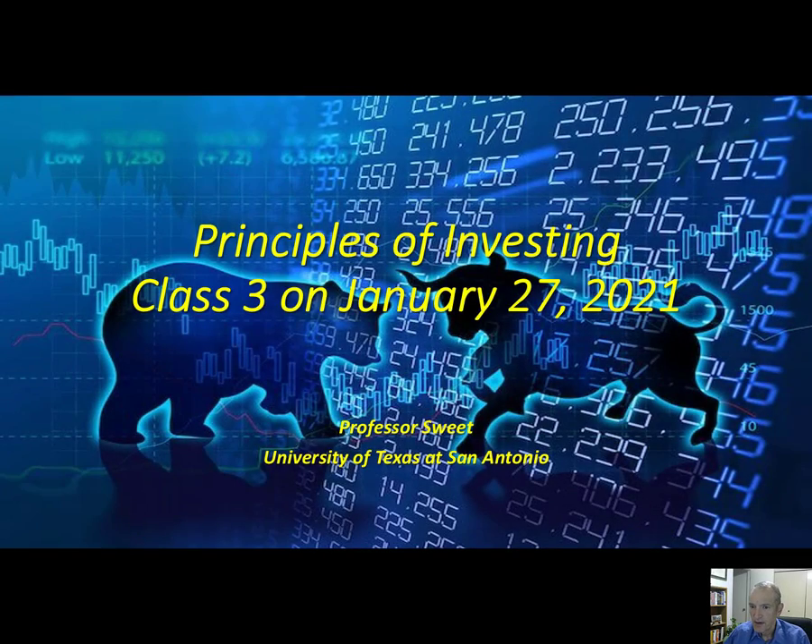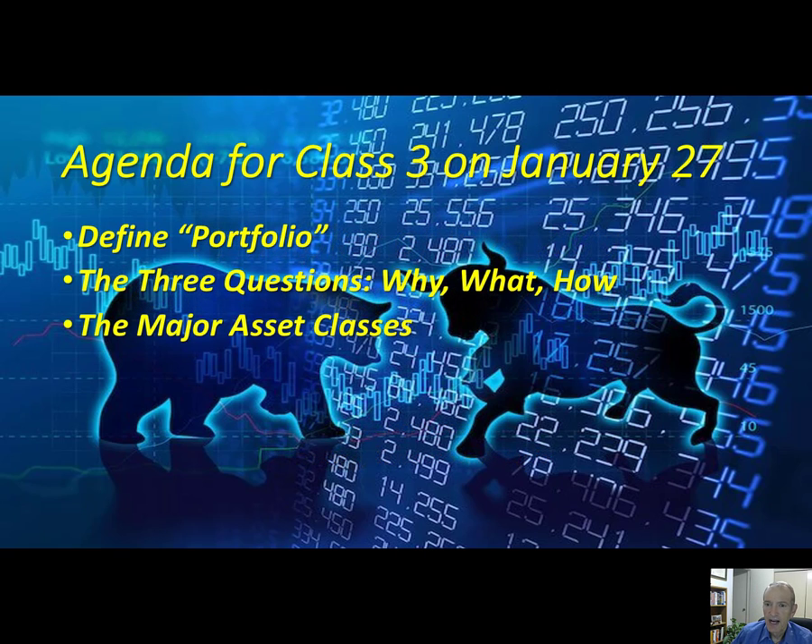Welcome to our first online class. This is class three. Today we are going to cover a very interesting and valuable topic — not just for finance majors, but for any major — because when you get your first job, you will likely have a 401k plan.